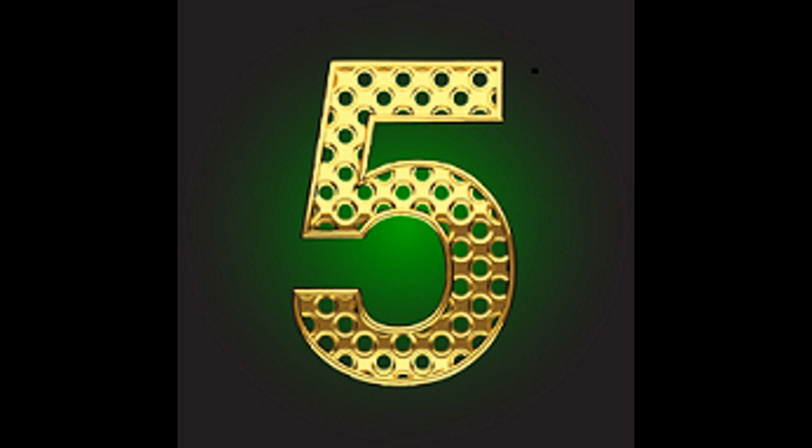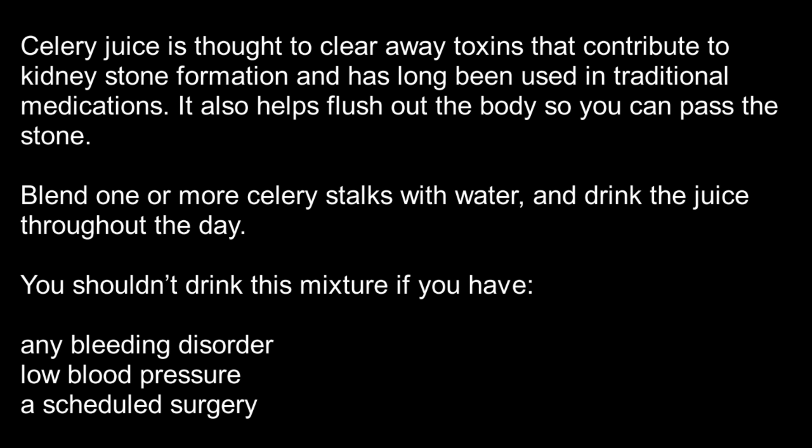Number 5: Celery juice. Celery juice is thought to clear away toxins that contribute to kidney stone formation and has long been used in traditional medications. It also helps flush out the body so you can pass the stone. Blend one or more celery stalks with water and drink the juice throughout the day.